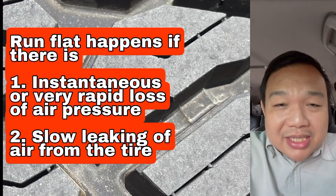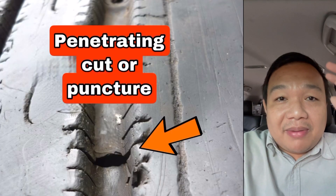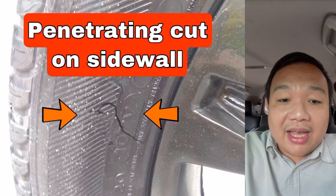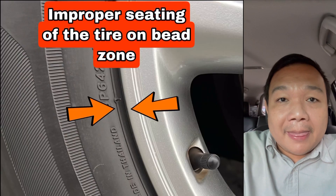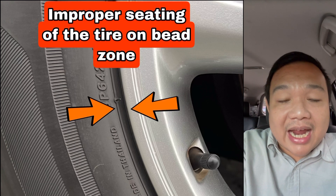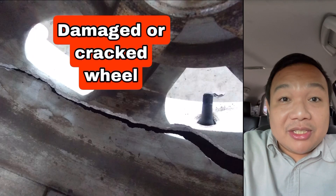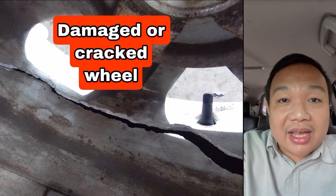Why are you losing air? It could be many reasons. One, you might have a penetrating cut, puncture, or split on your tire, whether on the tread or the sidewall. Second, your tires might not be properly seated, so air is leaking out from the bead zone or bead area. Third, you might have a damaged wheel wherein cracks might let air out.